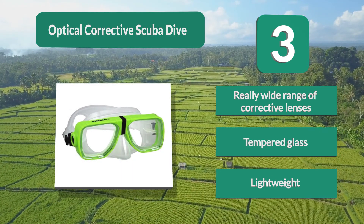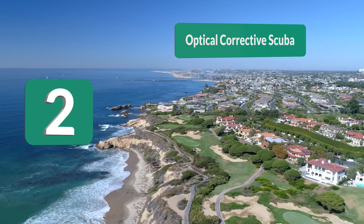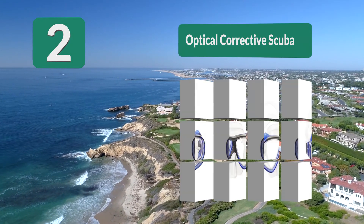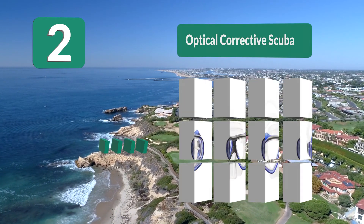Number two: Optical corrective scuba mask for kids. IST also makes corrective lenses for near and farsighted people. They offer a big diopter range to meet your needs. Like the previous masks, this one also has lenses made from tempered glass.